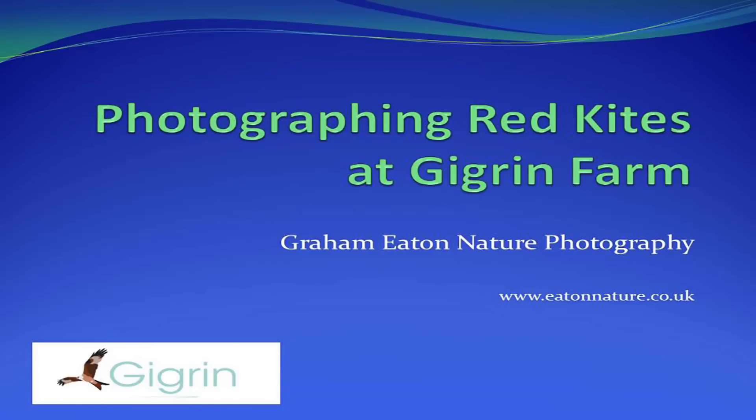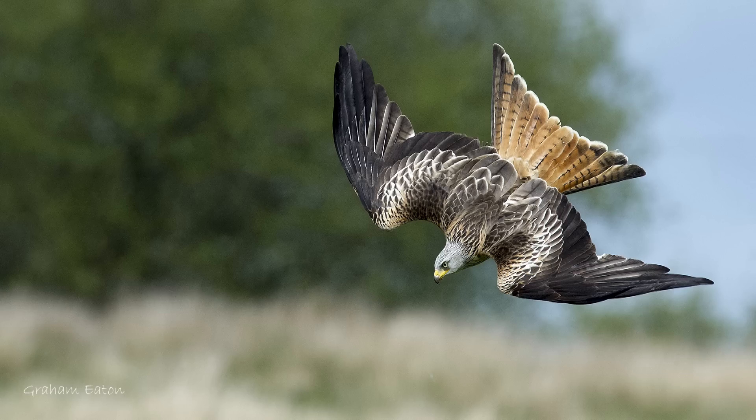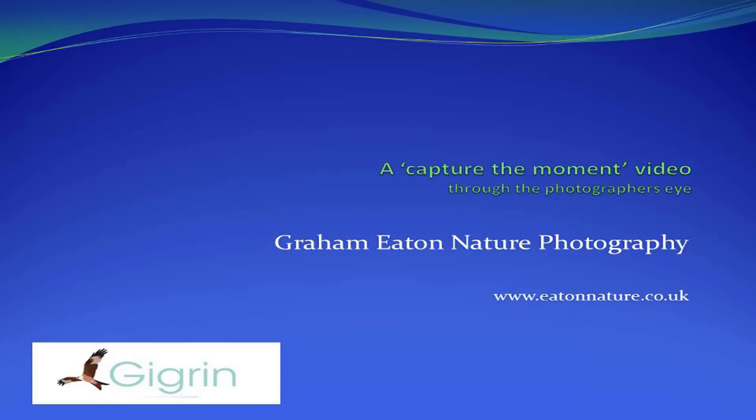Hi, I'm Graham Eaton. I'm a wildlife photographer. This is a short video that shows me taking images of red kites at Gigerin Farm in Riaada, Mid Wales. It's a fantastic location, a superb place to photograph kites.